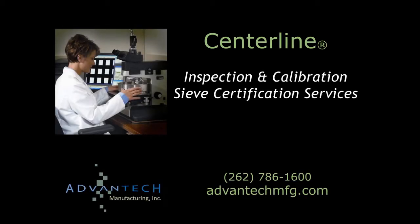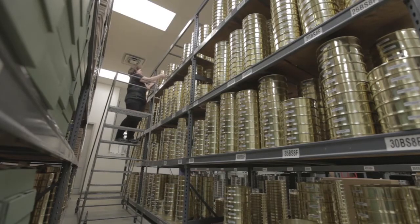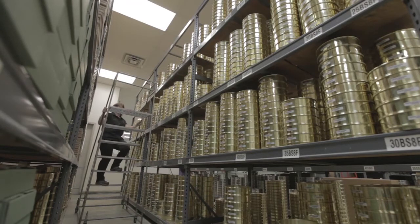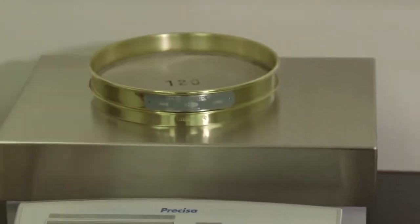Accuracy is at the heart of every quality control program, and periodic recertification of your test sieves ensures continued compliance to the current standard. Advantec Manufacturing's premium sieve certifications are add-on services with the purchase of a new sieve, or may be performed on your existing test sieves.